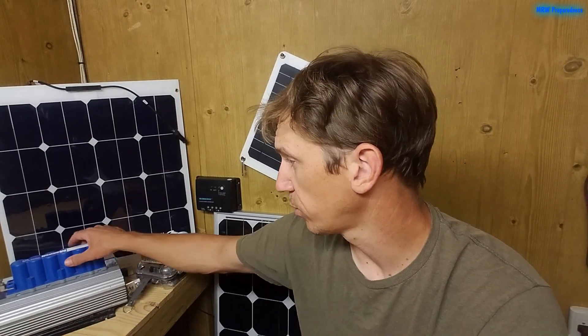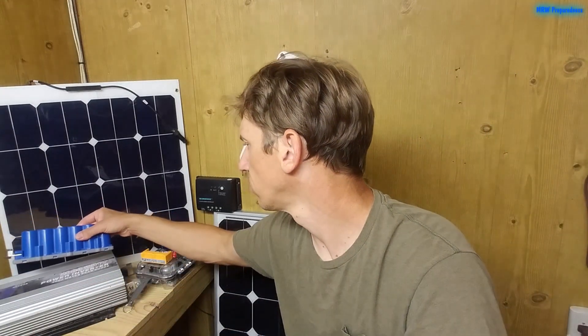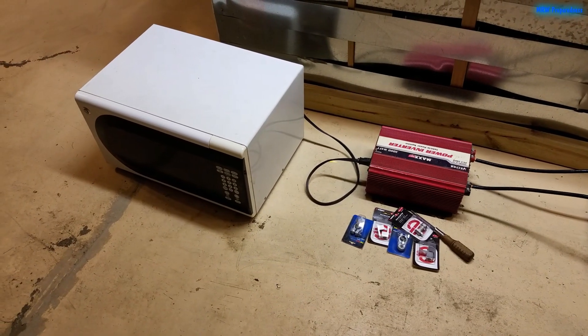Everything else on this list is going to require buying some pretty good-sized components and probably making a semi-permanent, if not permanent, installation. A microwave might seem crazy to try to run off solar in a grid-down situation because of the high current load — they really demand a lot of watts. I've experimented with my microwave and cannot run it off my 2,000-watt inverter with a 4,000-watt peak. It claims to be a 1,500-watt microwave. I had to use a 3,000-watt, 6,000-watt peak inverter to run it. You're going to need a really big battery system because that's a lot of amps coming out of the 12-volt side.